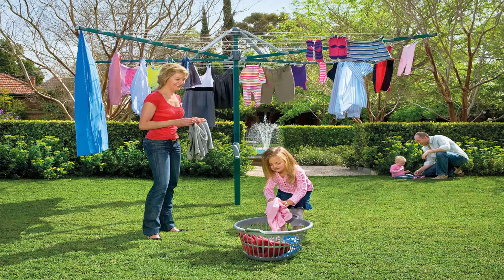Folding rotary clotheslines are the most popular style of rotary clothesline available today. These are generally replacing the more traditional fixed rotary clotheslines like the old Hills Hoist ones with galvanised wire. These units are foldable and can be stored away when you're having a party or a game of cricket or soccer.